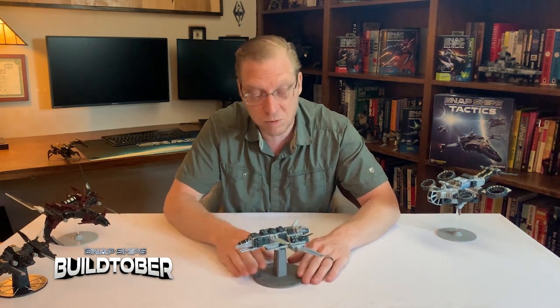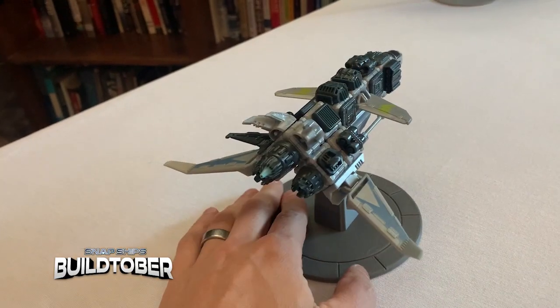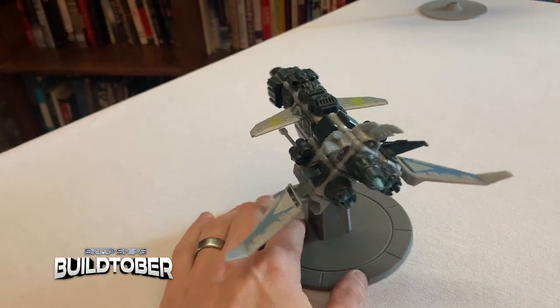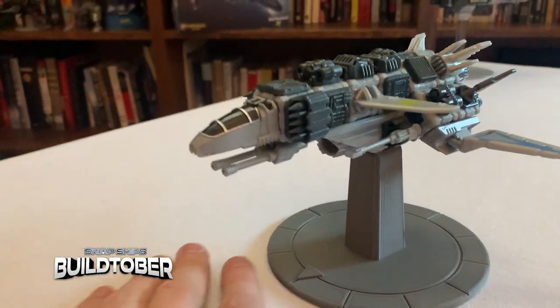You can use a bunch of different kits. This one, for instance, uses Saber parts, Lance parts, and some Phallix parts. You can see it's got a very unique silhouette that's different than a lot of the builds in the Saber kit.